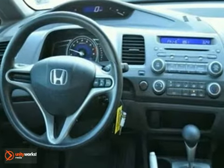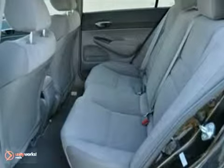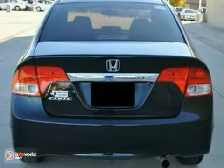It has a CD player and keyless entry. Add to that daytime running lights, power windows, locks and mirrors, and a security system, and you have an attractive Honda looking for a new home.